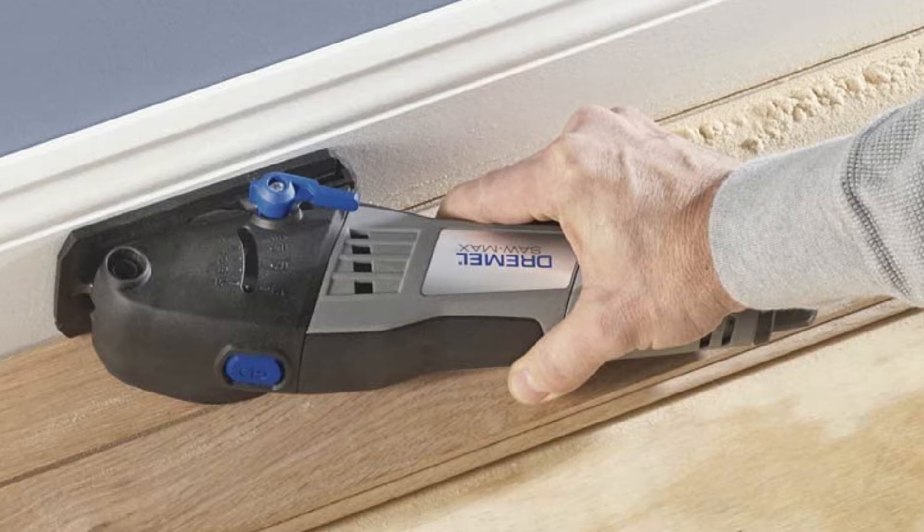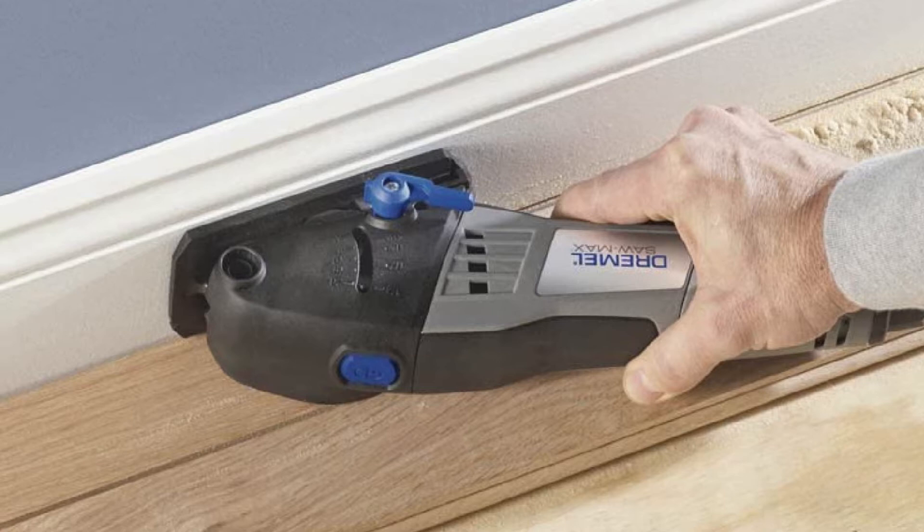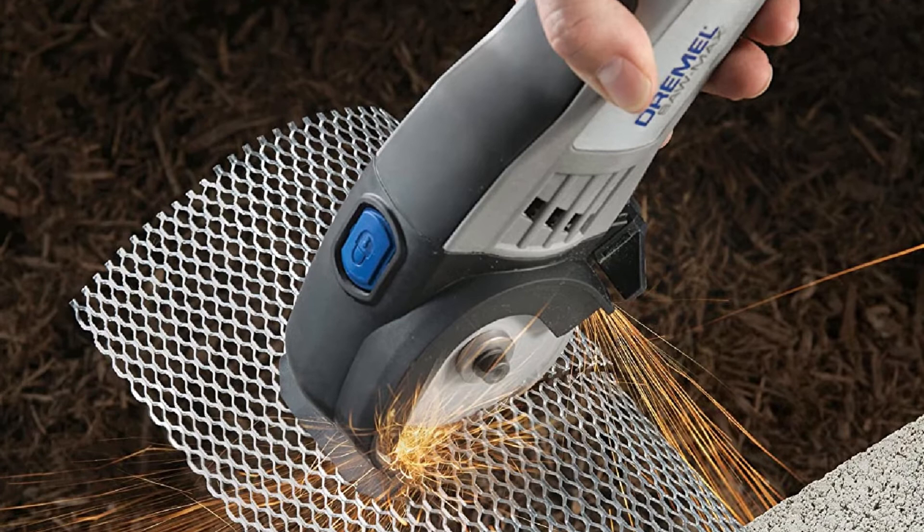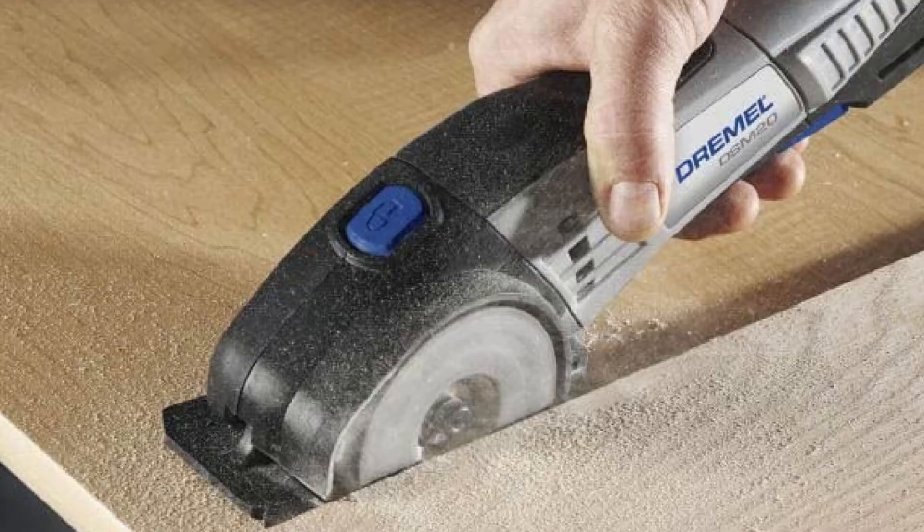This amazing mini circular saw includes a two-position cutting wheel that allows users to make straight, plunge, and flush cuts, making it even more versatile. It's designed to maintain a clear line of sight with a dust extraction port to keep the work area clean, and it has an adjustable depth control.